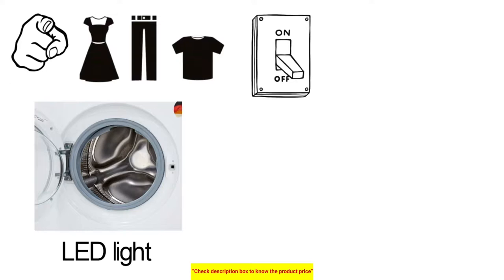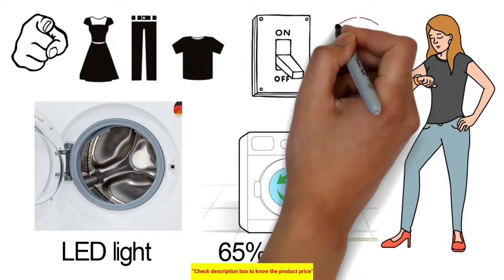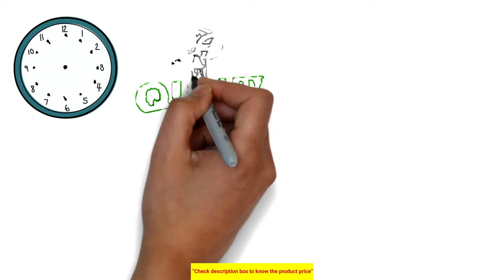It offers the shortest wash cycles across all programs, saving you valuable time by doing your laundry up to 65% faster while still delivering 100% washing performance. The best part is it is already activated in select machines, reducing washing time without compromising on washing quality.